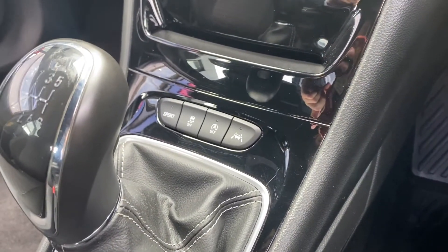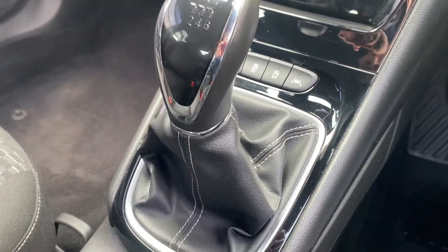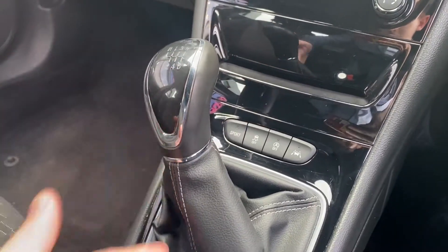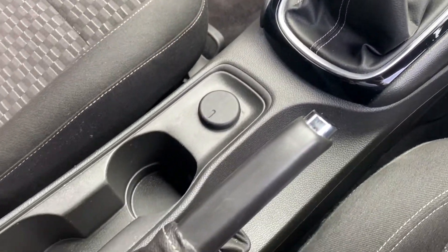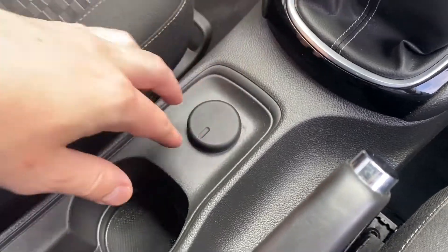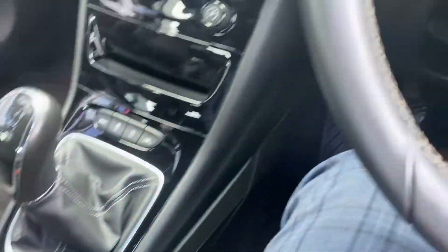Moving down further, we have more options available as well as sport mode. The gear stick is in great condition — usually you see a lot of wear on these but this looks absolutely brilliant. Moving backwards, we have the cup holders which are very well looked after, the 12-volt handbrake in great condition, and a little bit more storage space with a USB input.